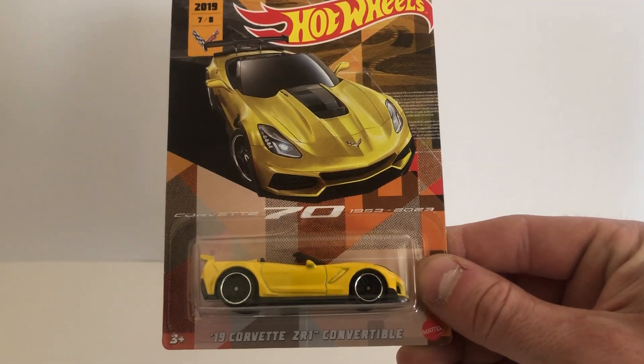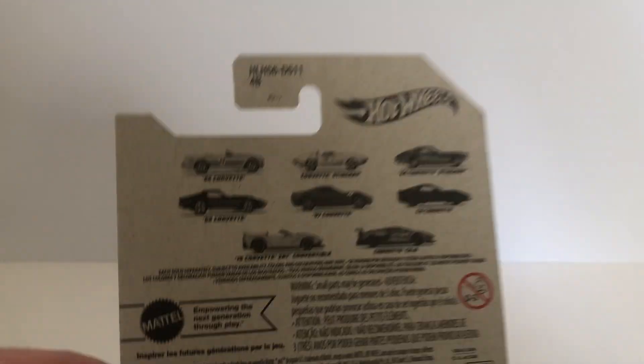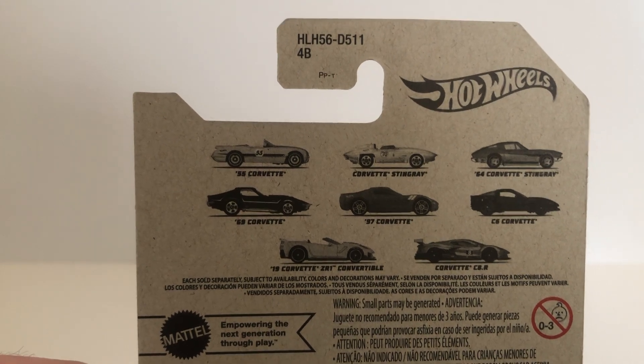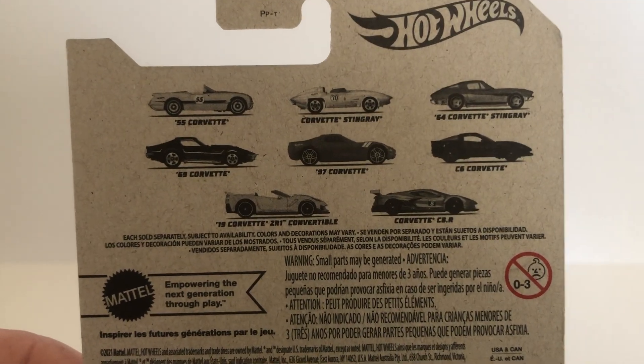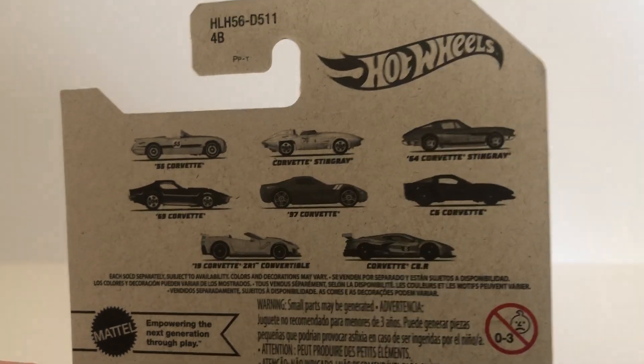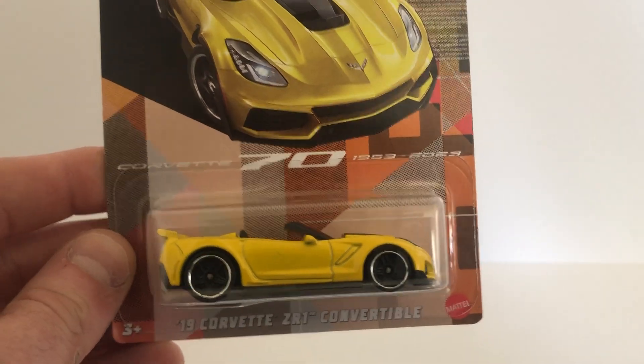Two more cars from specialty sets — both Walmart exclusives. This one was from about two or three years ago: it's the 2019 Corvette C8 convertible from the 70th Anniversary Corvette set. Never saw this one in stores. I picked up the C5, I got that C6, picked up the C8 R, but the 97, 69, and this one I never saw in the store. I saw this one today and went ahead and grabbed it. It was one of those like two-dollar-and-change Walmart exclusive sets.